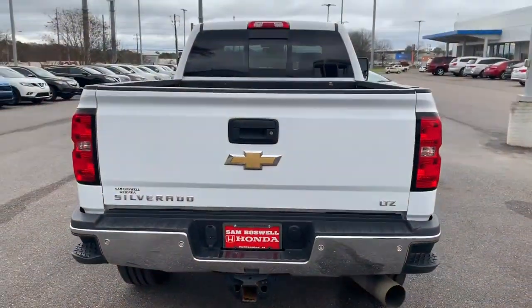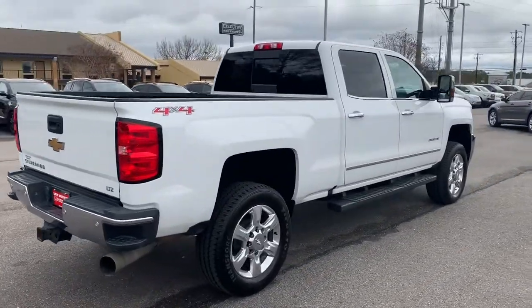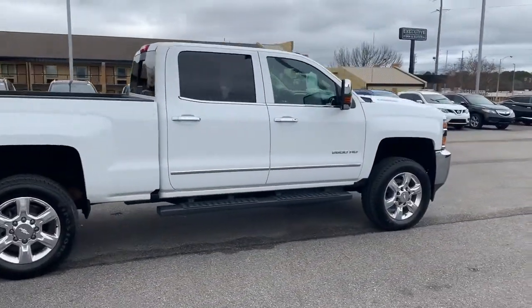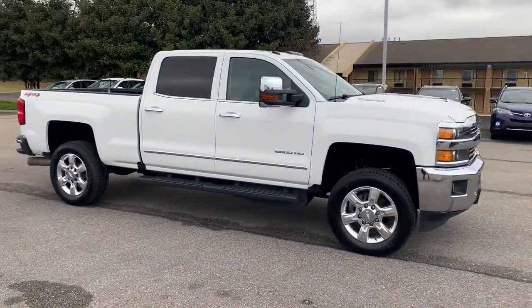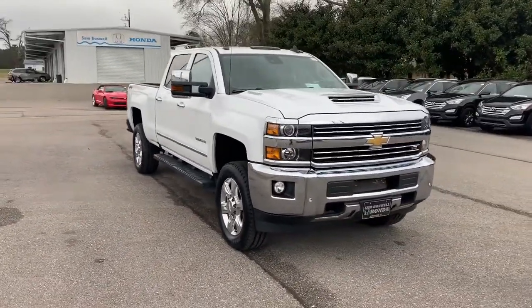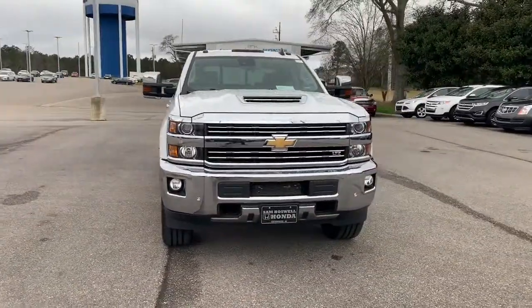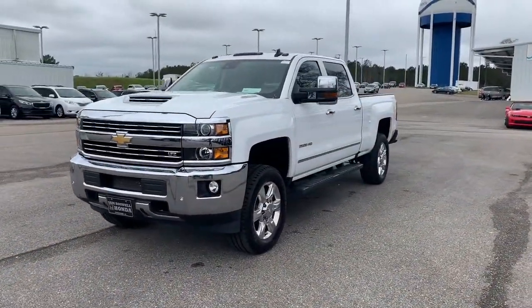This is the 2017 Chevrolet Silverado 2500 HD LTZ here at San Boswell Honda. My name is Josh Powell. If you'd like to call, please give me a call at 334-417-0406. We're conveniently located at 611 Boll Weevil Circle in Enterprise, Alabama, right across the street from Walmart. We look forward to seeing you here soon.